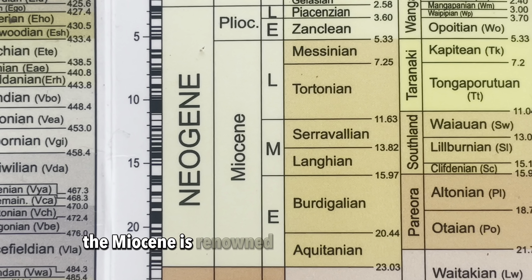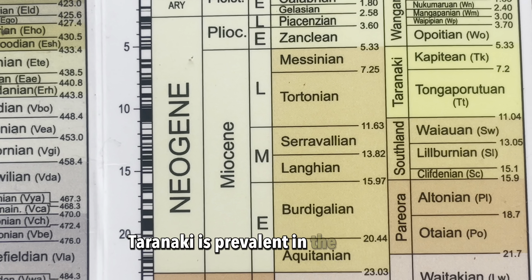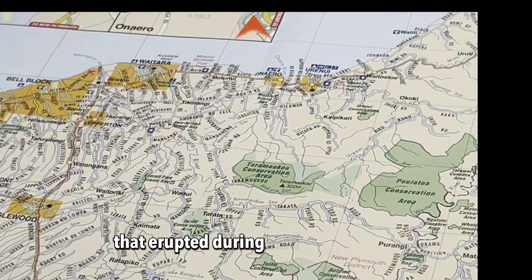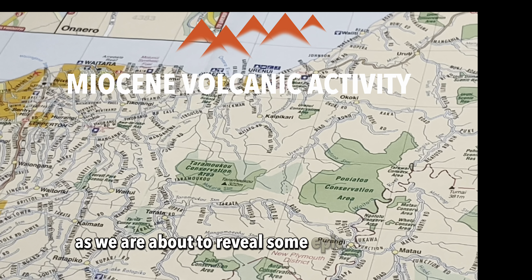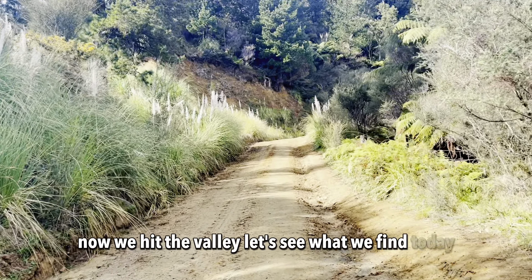The Miocene is renowned for its rich fossil record. Taranaki is prevalent in the Miocene, largely due to a series of submarine volcanoes that erupted during mid to late Miocene. Keep watching, as we are about to reveal some epic Miocene finds. Now we hit the valley — let's see what we find today.